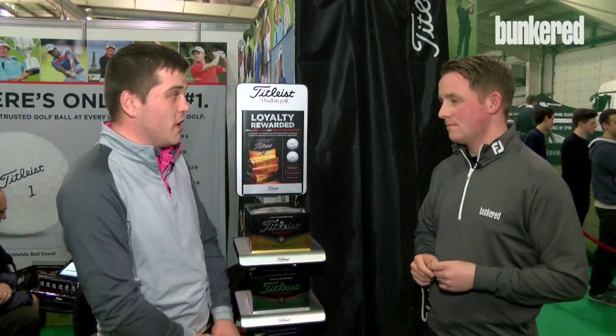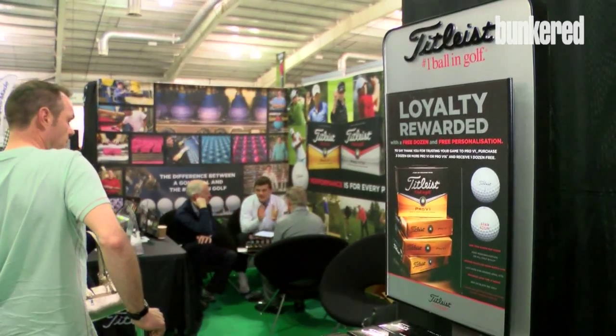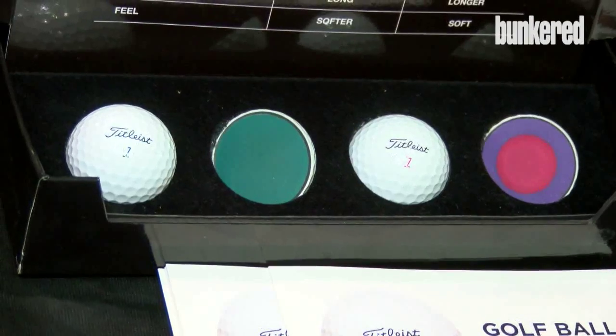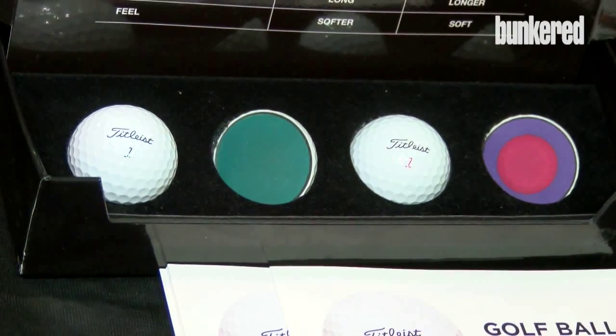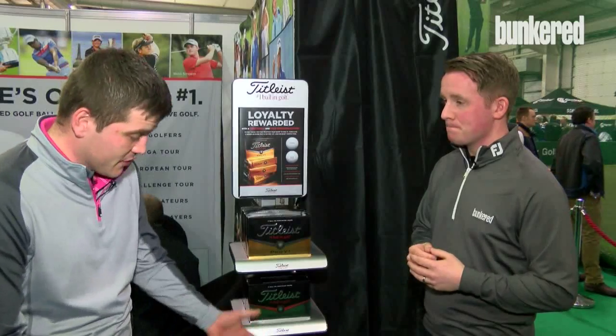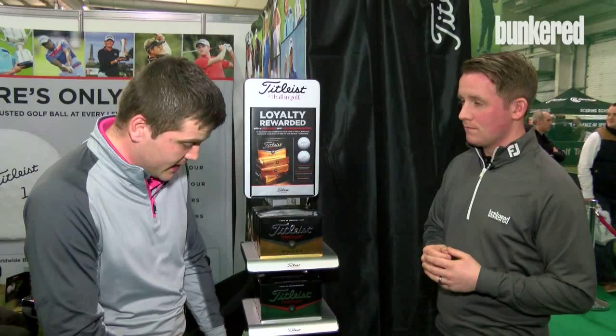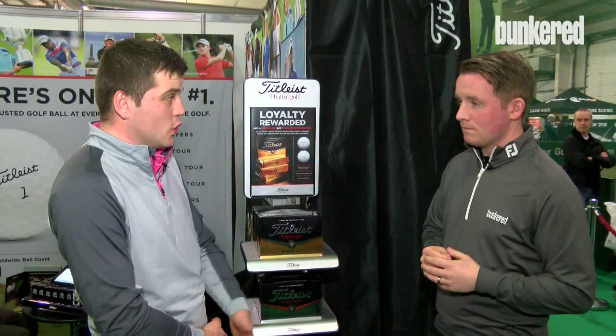We have both Pro V1 and Pro V1X, so we have two in that range. Of course there's something in the Titleist range for every level of golfer — it's not just the top end, low handicapper, scratch golfers, tour golfers. We have another four golf balls in the range away from Pro V1: our new NXT Tour, our new NXT Tour S, our new Velocity, and Solo golf balls.